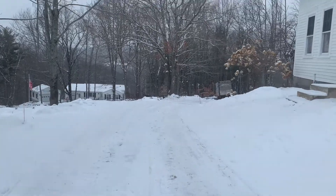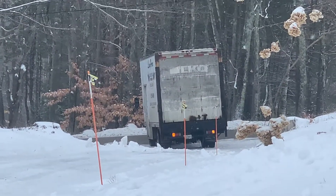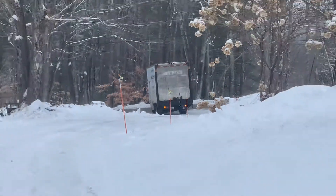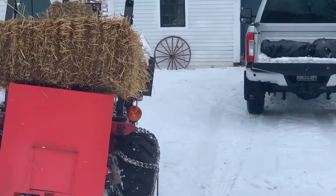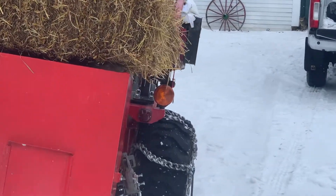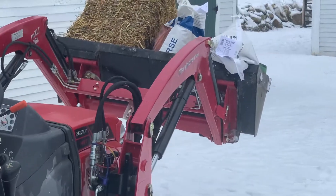One of the joys about living up here in Maine, especially in the wintertime, is snow and ice in our driveway. The grain truck can't make it up, so I went down and met him with the tractor and loaded it on the bucket.